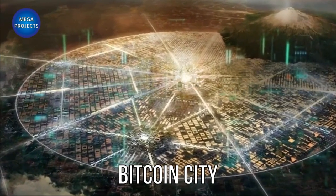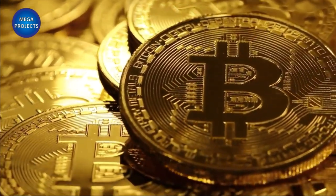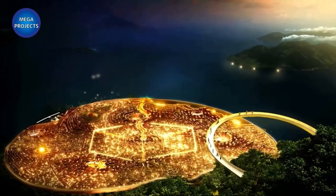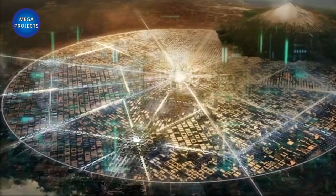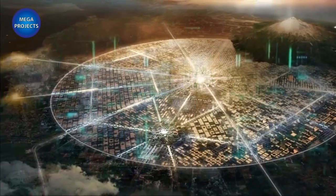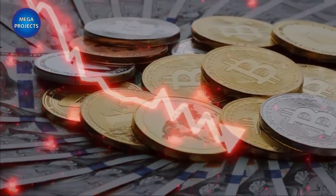Bitcoin City, El Salvador: Bitcoin City will be built entirely around the cryptocurrency. The government will offer land and public infrastructure to attract investors. The city will have no income, profit, or property taxes — the only applicable duty will be value-added tax, which will be divided into two parts: half to pay the municipality's bonds and the other half for maintenance of public infrastructure.